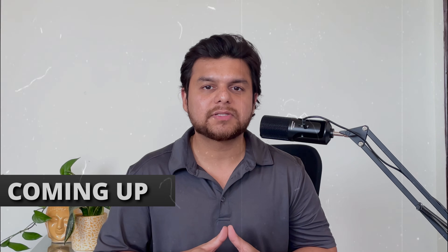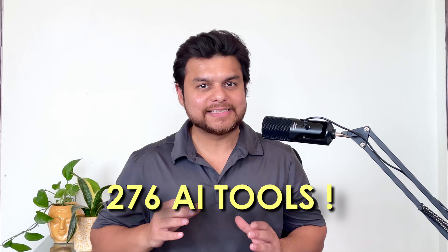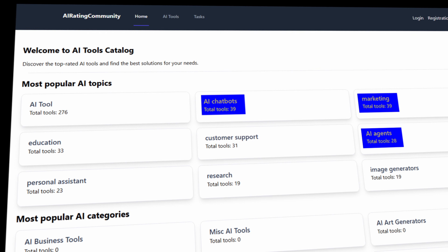ChatGPT can sometimes be inaccurate or make up information, also known as hallucinations. There are 276 AI tools — and this is not even the chatbots, marketing tools, AI agents and many others out there. This is only the list of registered tools. No matter the AI tools we learn, let's face it, there are just too many of them. And you know that you will need them to advance in your career. But where to start?